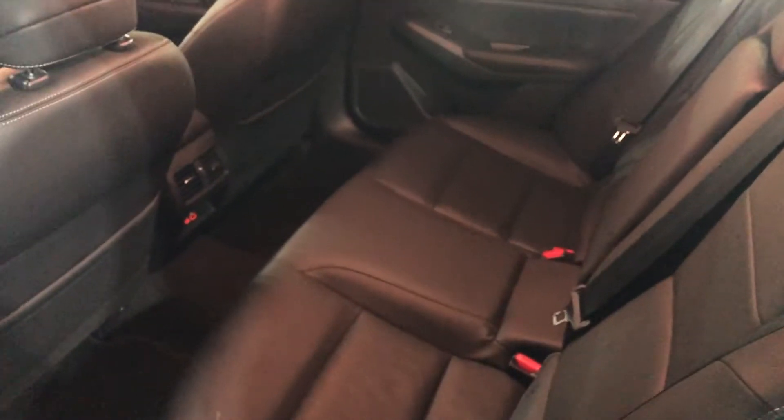Looking into the back seats here, you'll notice the same very nice leather. There are two USB ports right down there, and lots of leg room for your passengers back here as well.